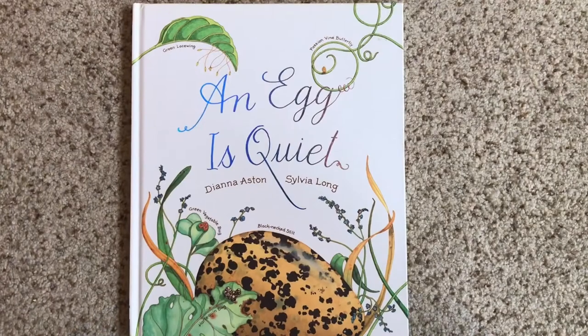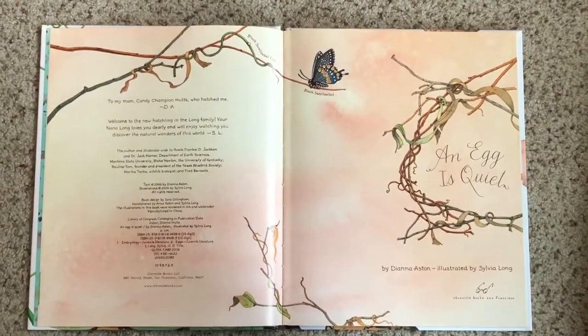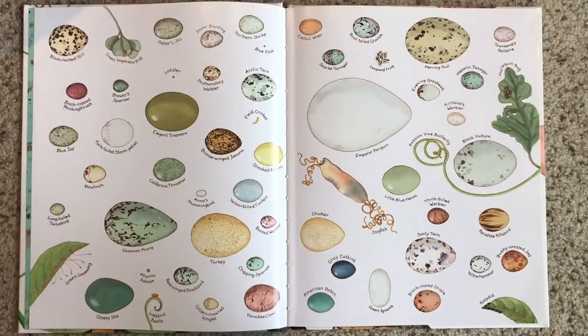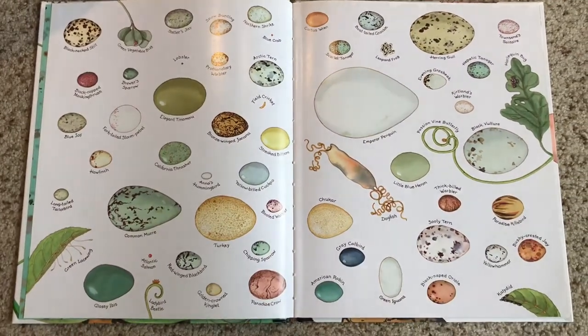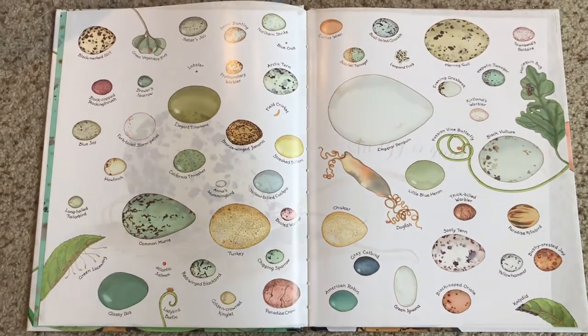Hi everyone! In honor of our last day of DCCNS's Egg Week, please join me for An Egg is Quiet. Wow! Look at all these different eggs! There are all different types. Who knew there were so many different colors and shapes and sizes? Let's find out more about eggs.